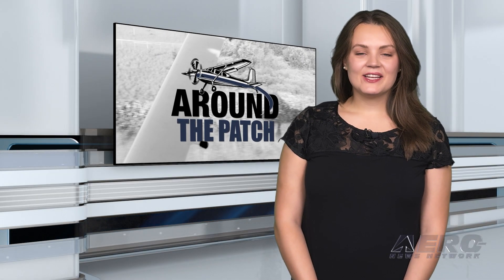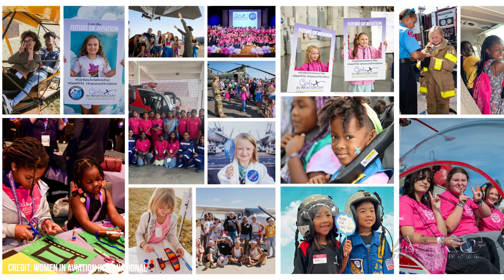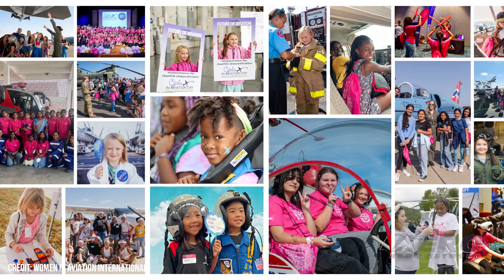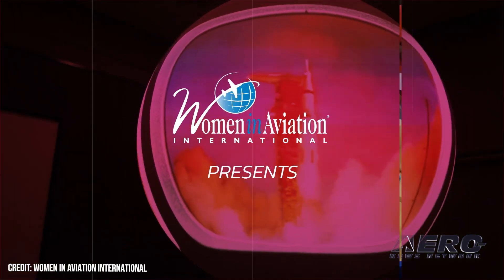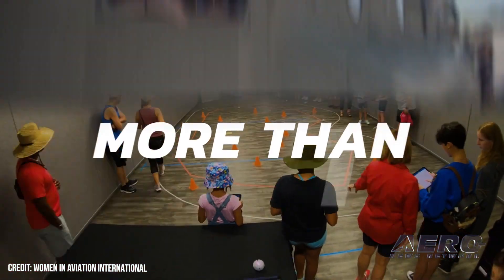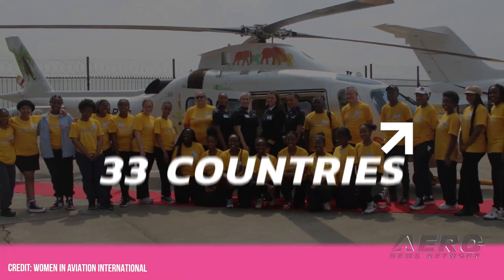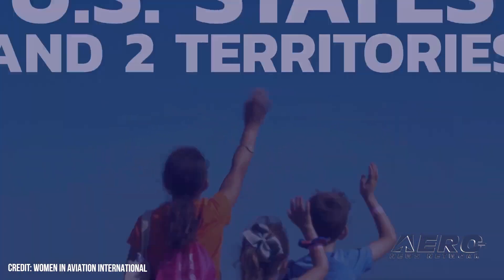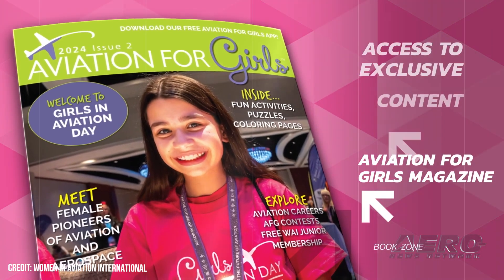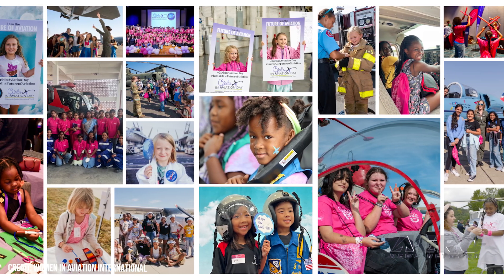Girls in Aviation Day reaches record attendance. The 10th annual Girls in Aviation Day event reached record attendance numbers with over 33,000 worldwide participants. Members from 194 Women in Aviation International chapters organized and held their own GIAD event on September 21st. 59 of these were overseas across 33 different countries, with the other 135 in the U.S. and various U.S. territories. The annual event was designed to inspire girls to pursue aviation and aerospace careers, with activities geared towards girls ages 8 to 17.